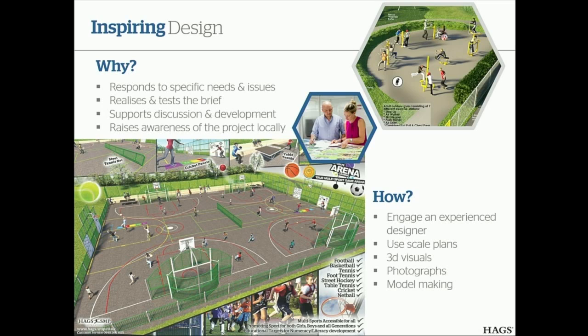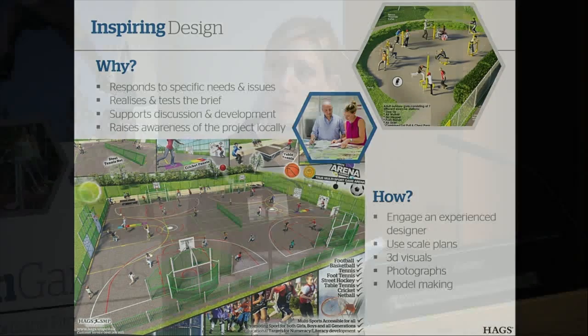Having a design concept scope at the beginning of projects is a really helpful tool. Working with an experienced designer who can provide a concept design at the start can really help kick-start discussions — even if it generates comments about what people don't want, that's just as helpful and useful to have. It helps promote the project and raise awareness of it, and it really helps people who are not used to interpreting technical plans to visualize what's being planned or what their options are.